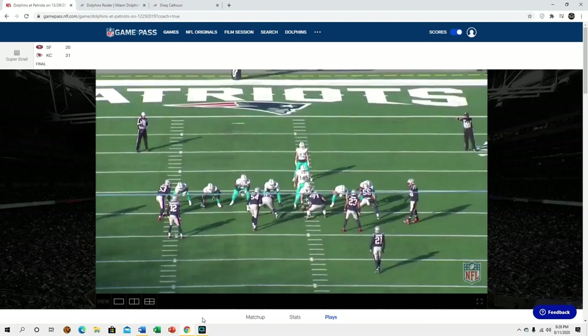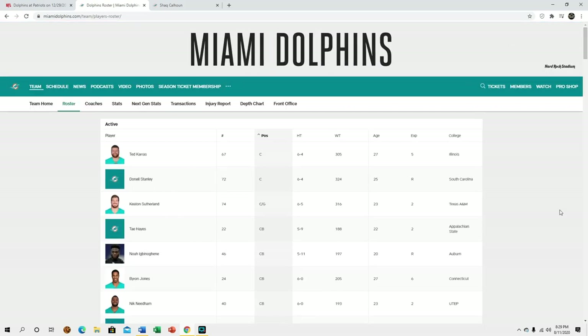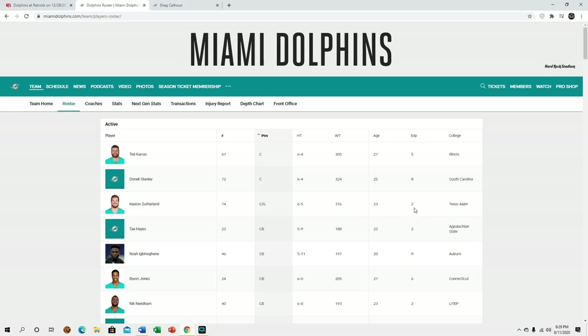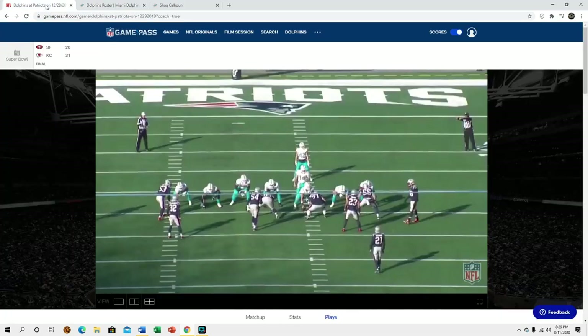What's up YouTube, in this video we're taking a look at Shaq Calhoun, our guard, continuing to look at some of our offensive linemen. I'll get to Stanley and Sutherland probably at some point — I've already made a video talking about Stanley. There really isn't much film on Keaton Sutherland on Game Pass, so I'll probably only be able to get their college film, which I'll do a little bit later.